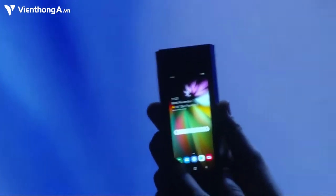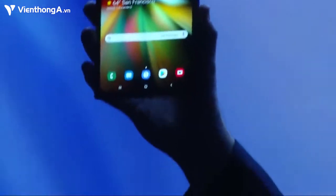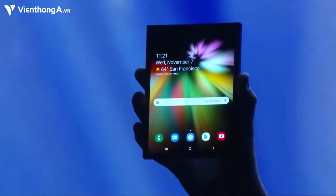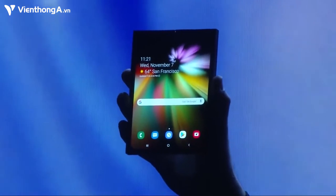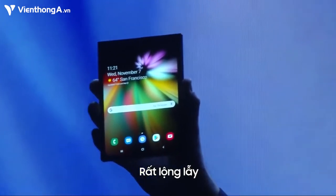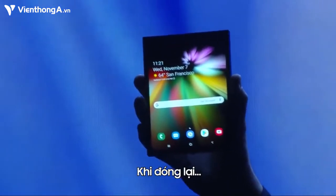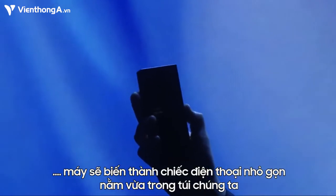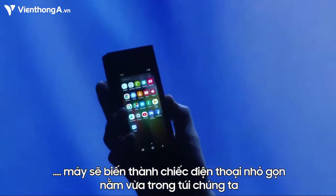When it's open, it's a tablet, offering a big screen experience. When closed, it's a phone that fits neatly inside your pocket.